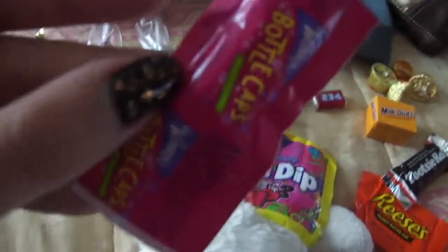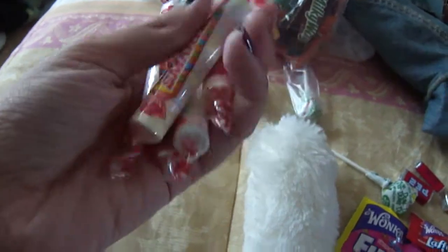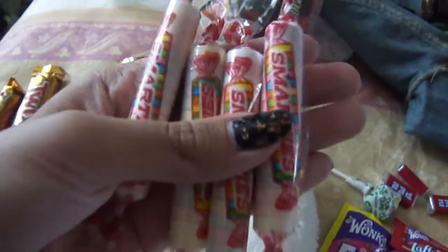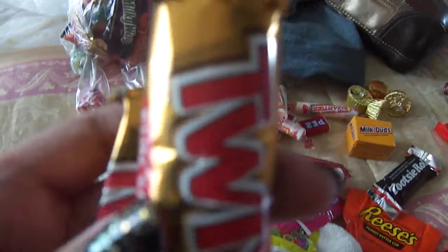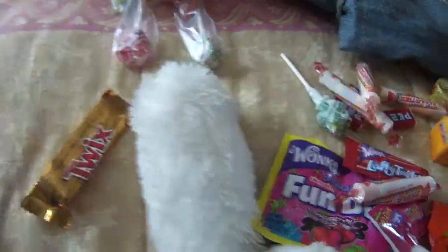Bottle caps — I only like certain flavors. Laffy Taffy — I only got one, so I'll probably steal some of my brother's. My brother gave me his Smarties because he's not crazy about them like I am — I love Smarties. I got four of them. A Milky Way which I didn't put with the others. And one of my favorite chocolates, Twix. Have you noticed they have new packaging? They've had it for a while but it's still just weird.